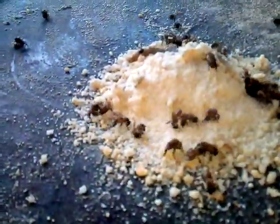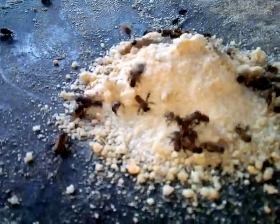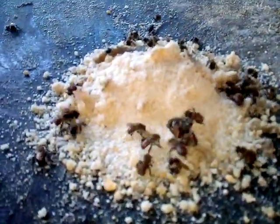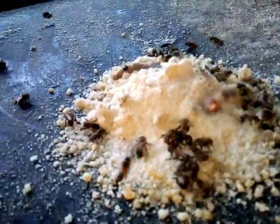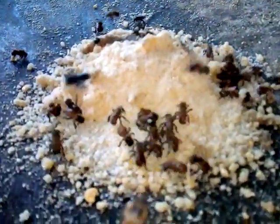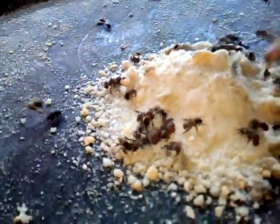They live in the hollow of trees. Some beekeepers who can capture them would have them in their apiary. They also give you some honey.